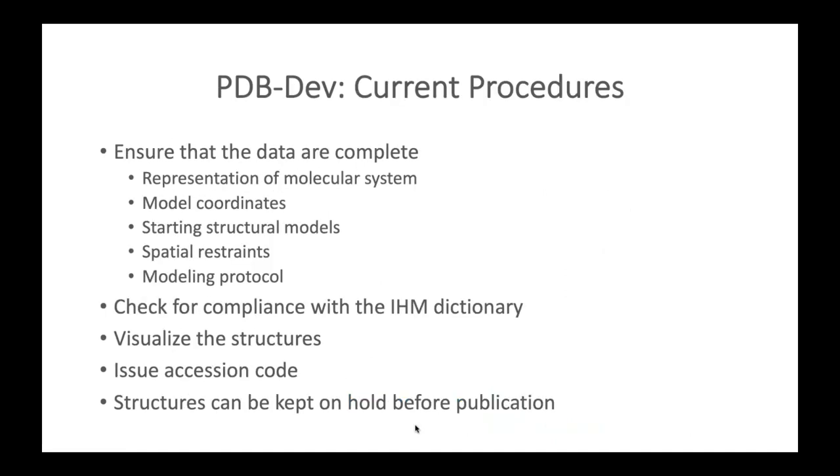Current processing procedures in PDB-DEV include ensuring data completeness — including molecular system representation, model coordinates, starting structural models, spatial restraints, and modeling protocol details. We check for compliance with the IHM dictionary, visualize the structures, and then issue an accession code. We also allow for structures to be kept on hold before publication.